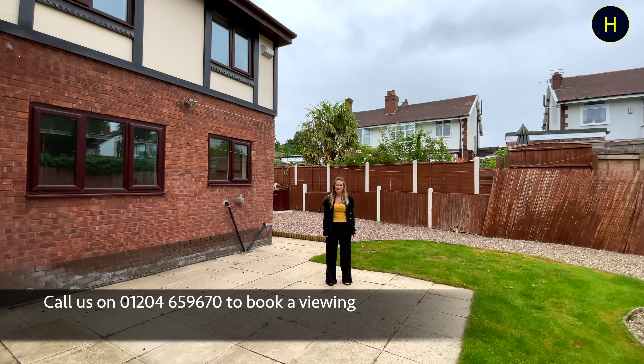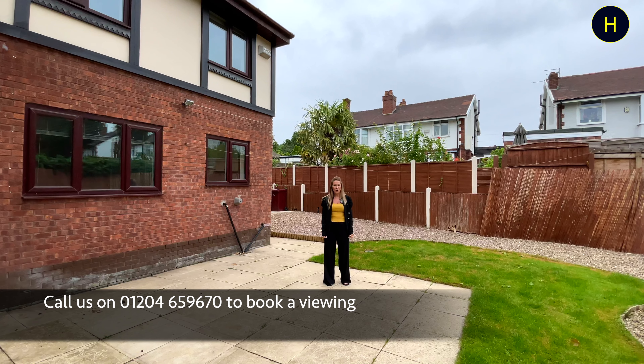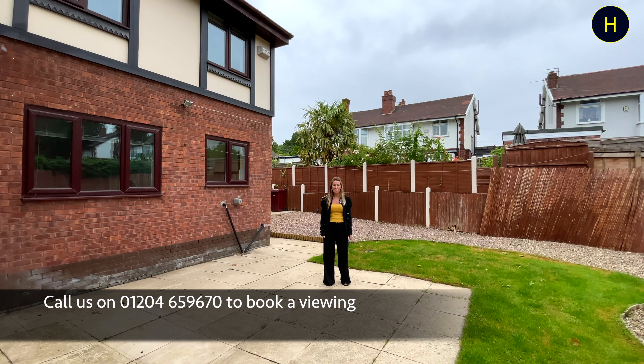Thank you for watching the video. If you'd like to arrange a viewing, please give us a call on 01204 659 670.